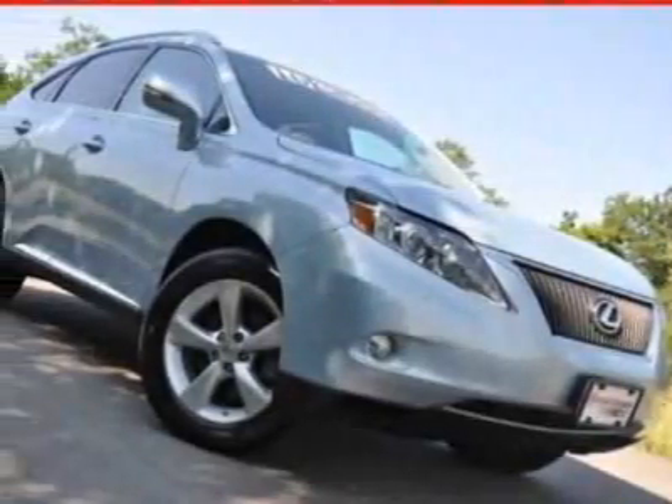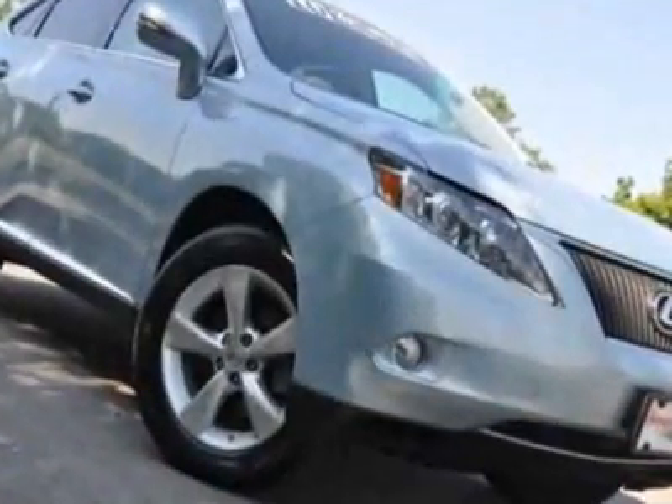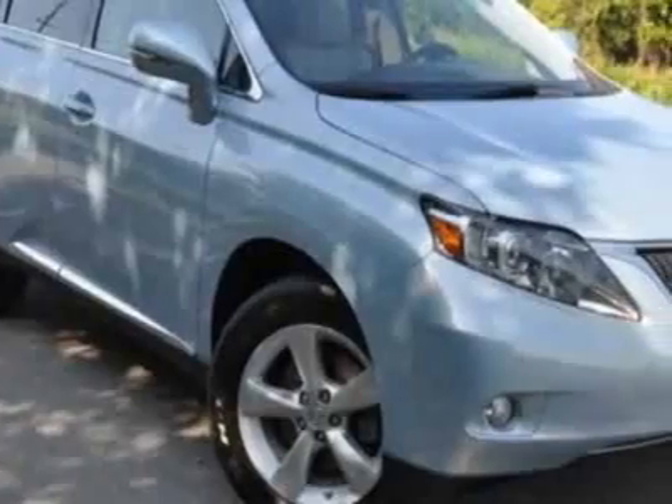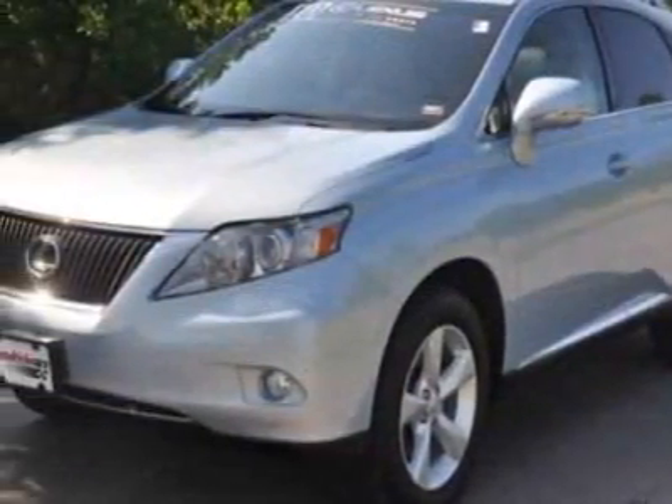Check out the certified pre-owned 2010 Lexus RX 350. Carfax has certified this RX 350 as having one owner. This RX 350 has just under 31,500 miles. For your protection, a warranty is available for this vehicle.